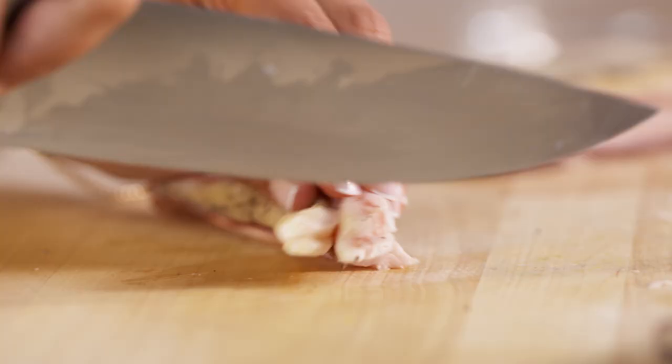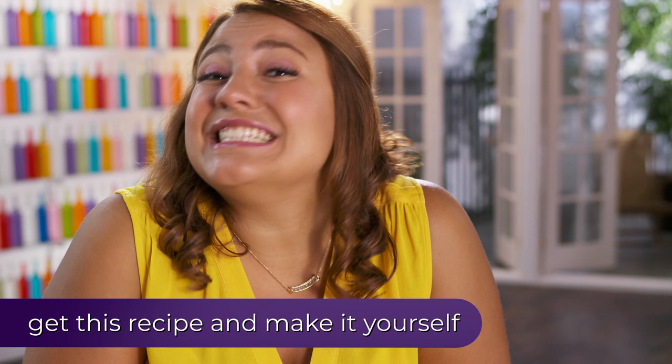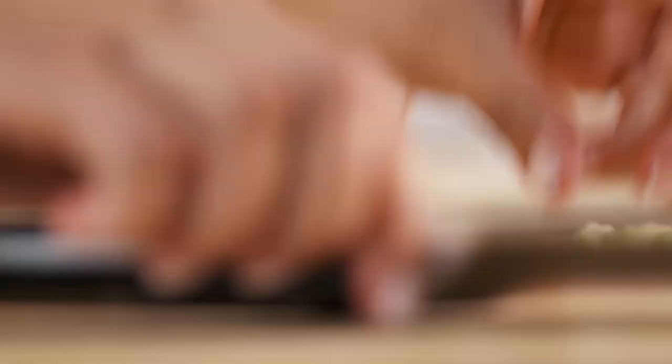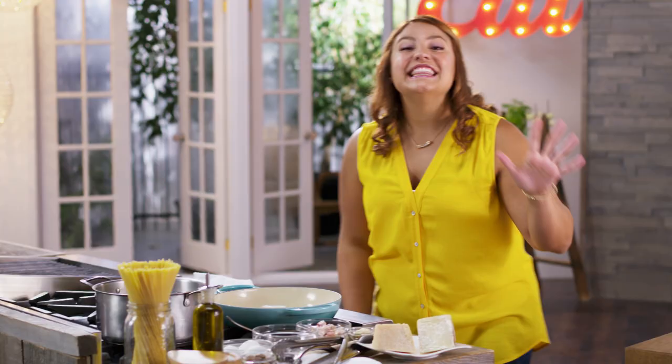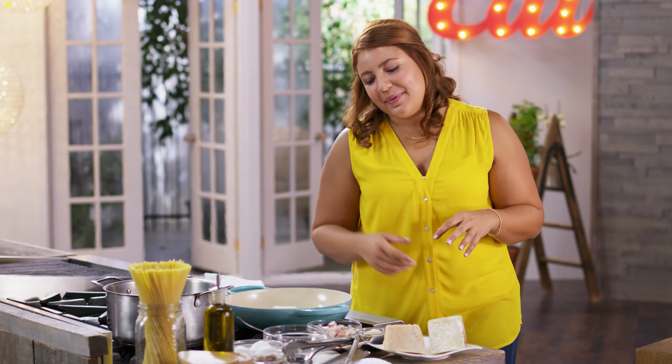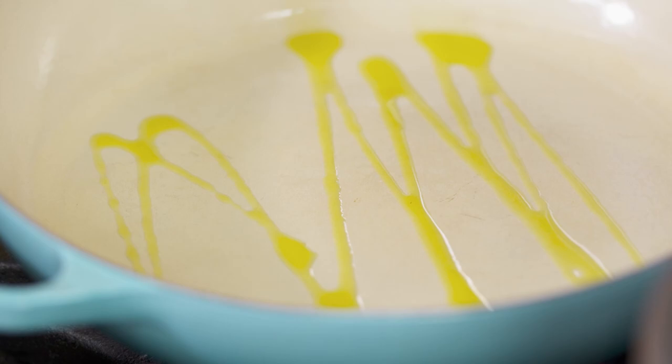It all starts off with a little pancetta, and this really is loved by all Italians. We love our cured meats, but especially pancetta. It's going to crisp up and give you the most delicious snack as you're making the dish too. And if you don't have pancetta at home, you can always use bacon or prosciutto in this as well.